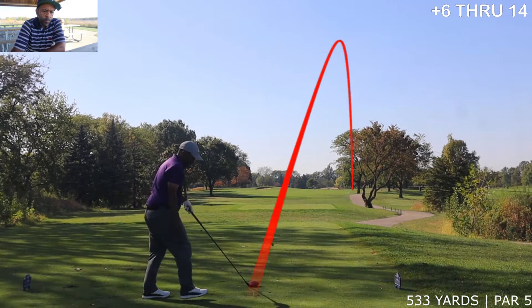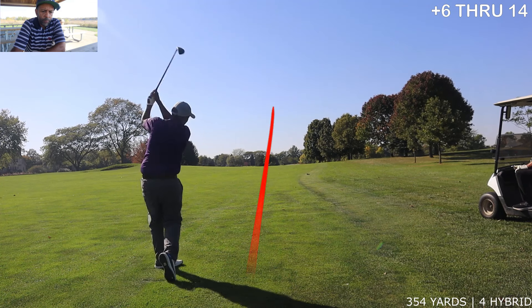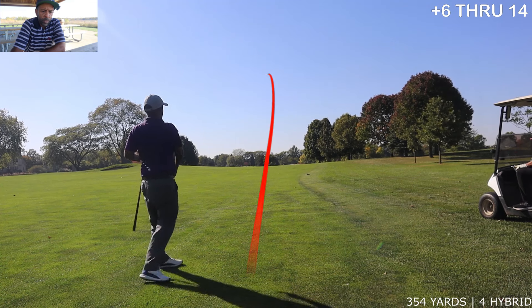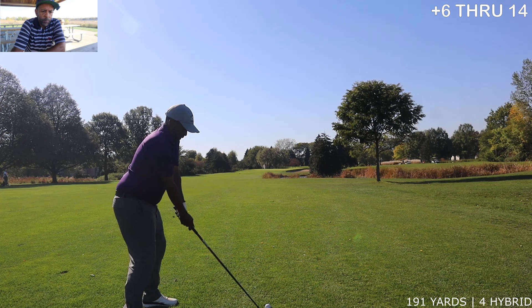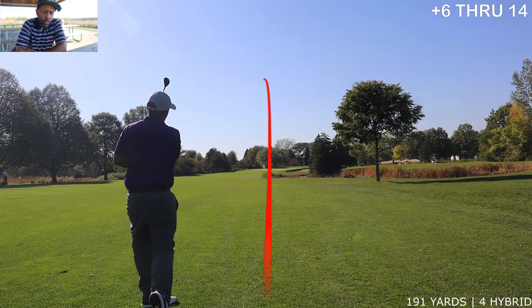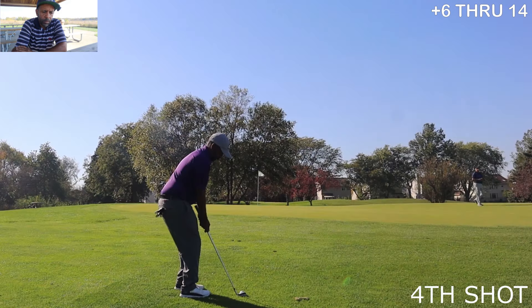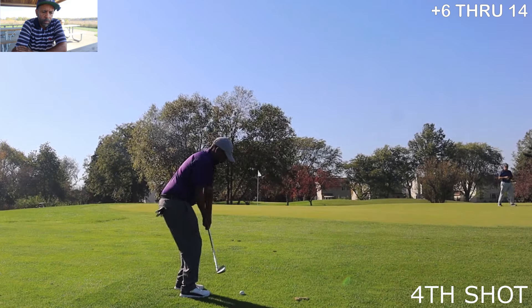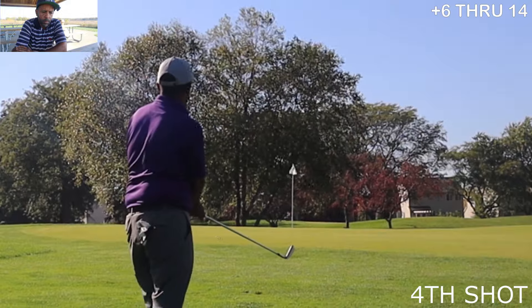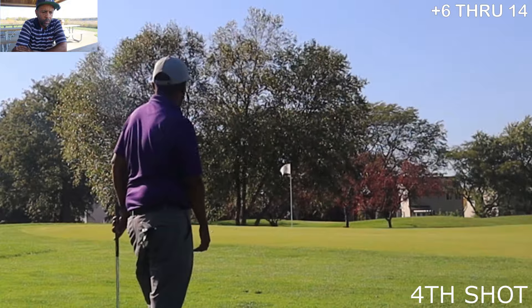This par 5, challenging hole — 525 yards, dead into the wind. We had 354 left and I decided at that point we're just going to hit two hybrids right in front of the green. Didn't make our best effort on that shot.